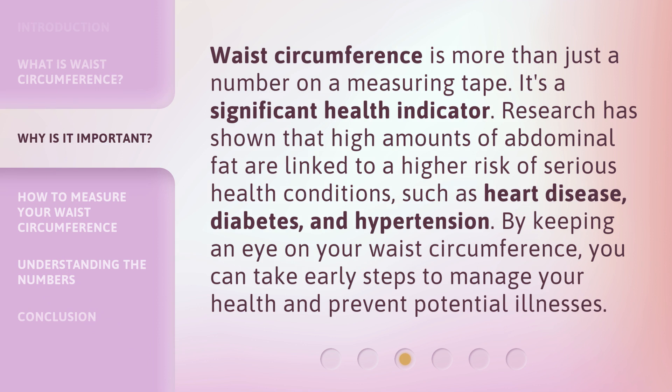Waist circumference is more than just a number on a measuring tape — it's a significant health indicator. Research has shown that high amounts of abdominal fat are linked to a higher risk of serious health conditions, such as heart disease, diabetes, and hypertension. By keeping an eye on your waist circumference, you can take early steps to manage your health and prevent potential illnesses.